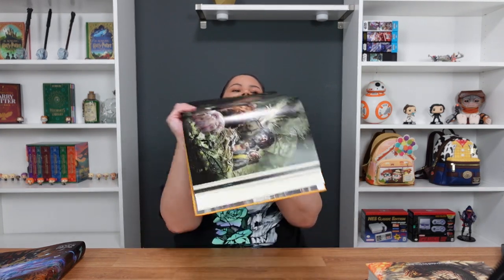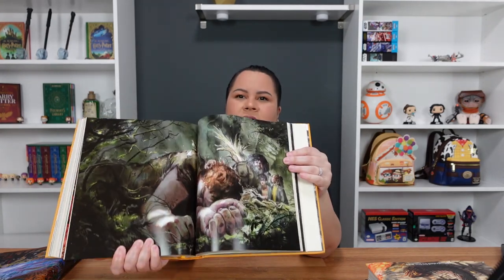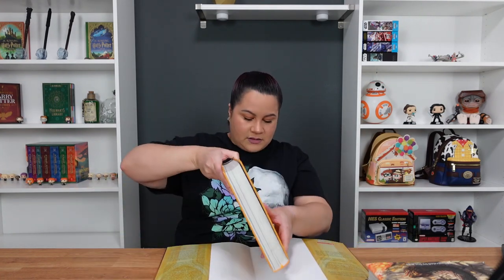These pretty much just live on my shelf as part of my collection, but they are just beautiful — this is such an amazing book series. Overall, I would say if you're thinking about getting these, don't think about it twice. Go ahead and do it, you won't regret it. Let me go ahead and put it back in its book cover.